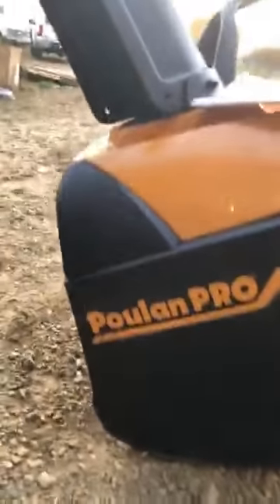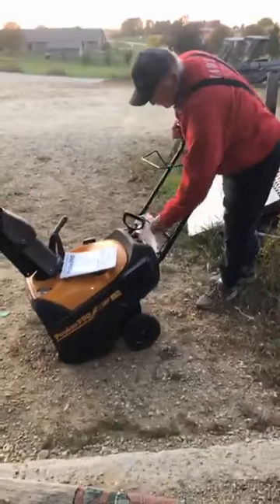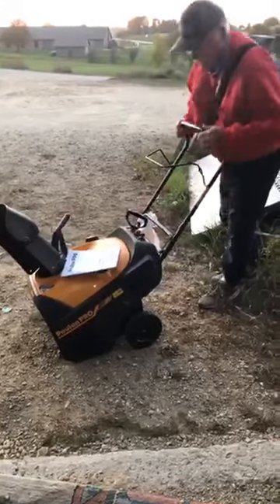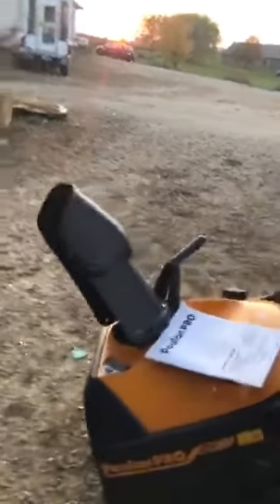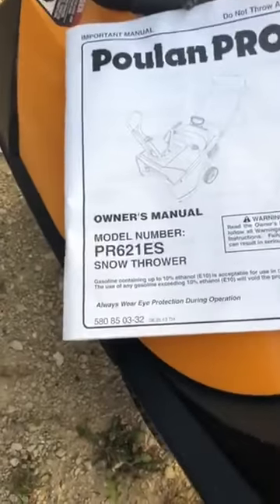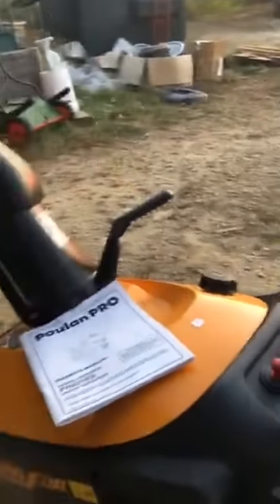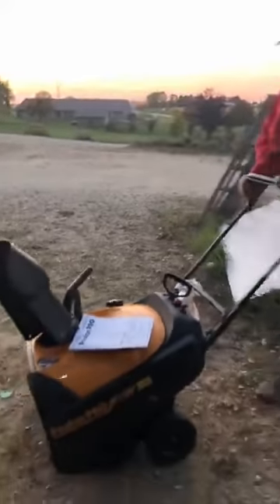The other one we have is the Pullen. This is a push-type — model PR-62-1ES snow-thrower, they call this one. This is not self-propelled, you gotta push this one.